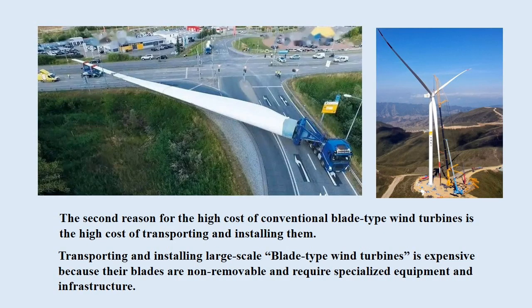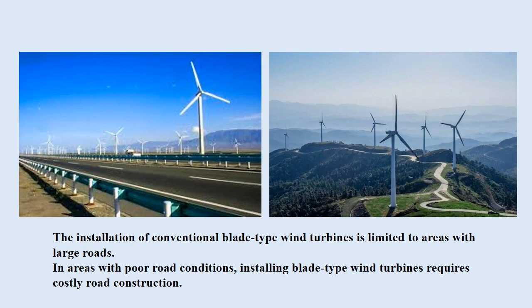The second reason for the high cost of conventional blade-type wind turbines is the high cost of transporting and installing them. Transporting and installing large-scale blade-type wind turbines is expensive because their blades are non-removable and require specialized equipment and infrastructure. Furthermore, installation is limited to areas with large roads; in areas with poor road conditions, installing blade-type wind turbines requires costly road construction.